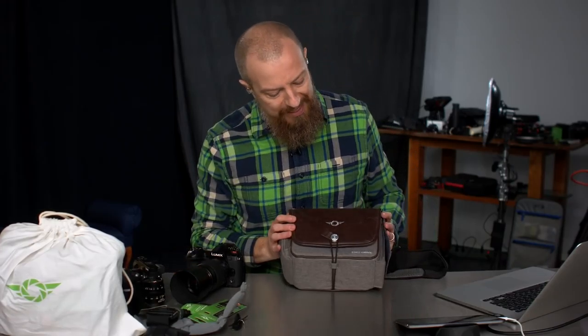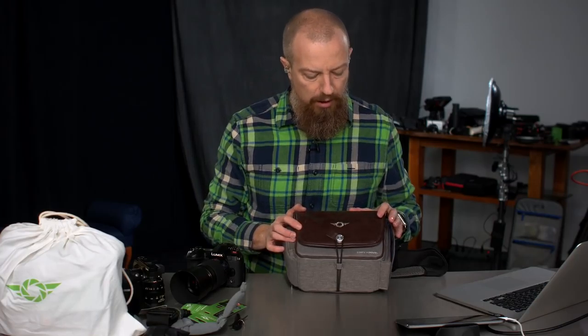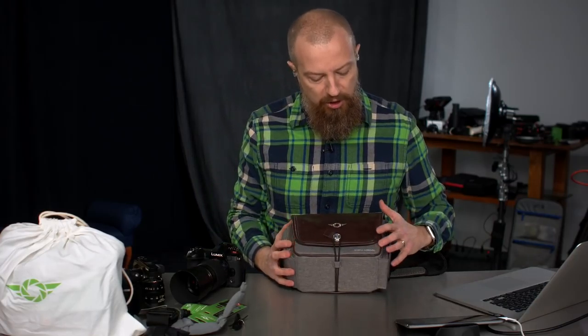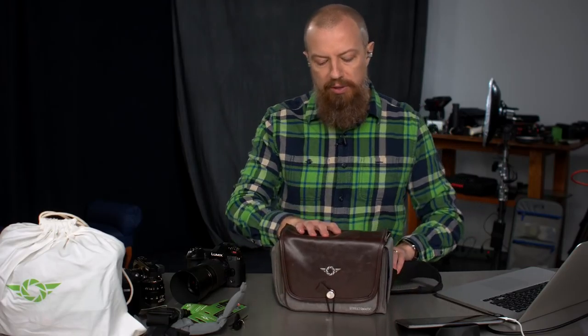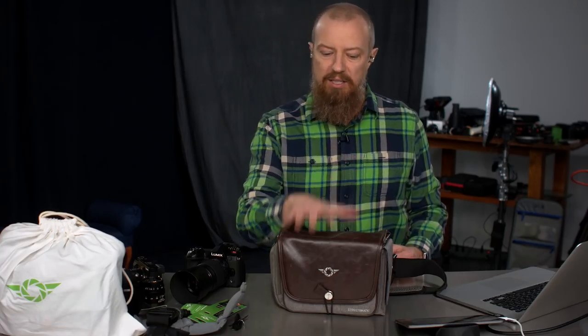Let me show you about the bag. A little bit of history — the company is called CozySpeed and this one is called the Street-O-Matic. The founder and creator of the bag said he made it because he wanted a way to get to his camera one-handed. So if the other hand is doing something else — fending off wild leopards or whatever — you have the ability to reach in and get your camera out with one hand. That means you have to be able to open the bag, get into it, and let it close securely, all one-handed.